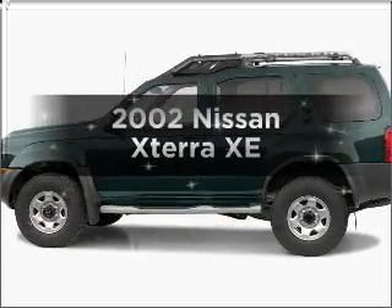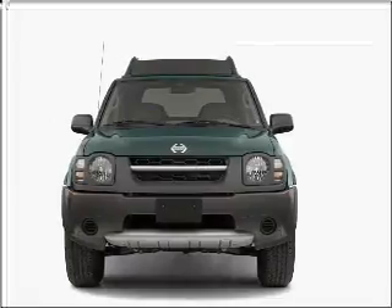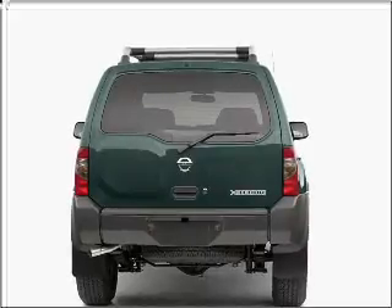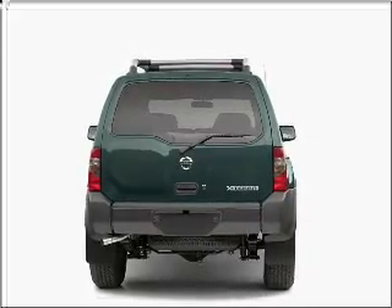Introducing the 2002 Nissan Xterra. If you're looking for an automobile with great attributes, look no further. With a reliable six-cylinder engine connected to a manual transmission that will keep you in touch with your vehicle. Brake safely with the anti-lock braking system.